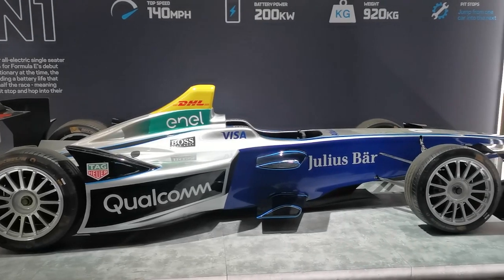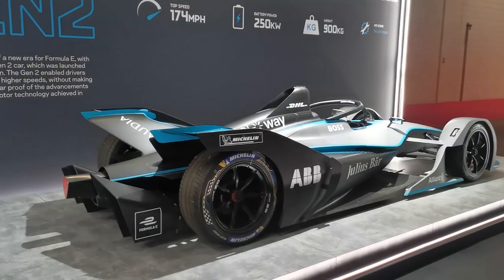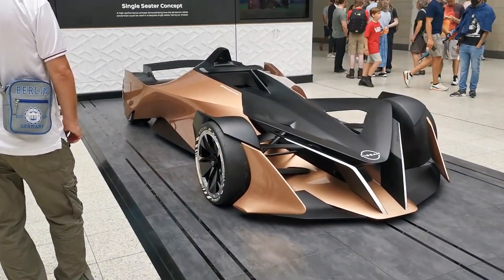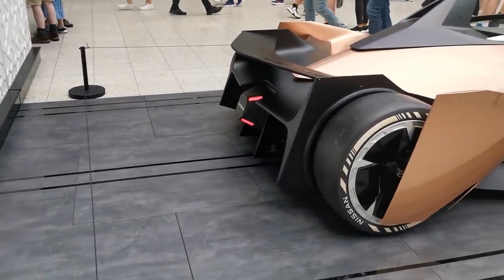They had show cars of the Gen 1 and Gen 2 cars on display. They didn't have the Gen 3 car, but there was some sort of event you could book and queue for to see the Gen 3 car, which I didn't have time for or didn't pre-book. They did have the Nissan concept car on show, which looks really cool, even if it will probably never exist on the road.